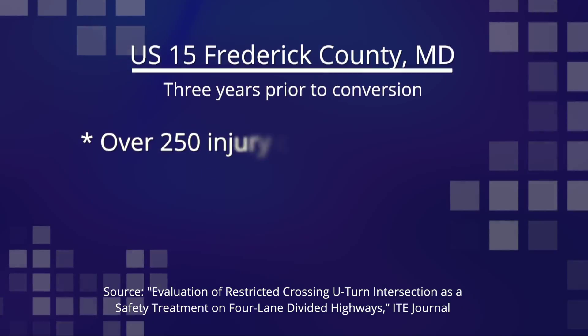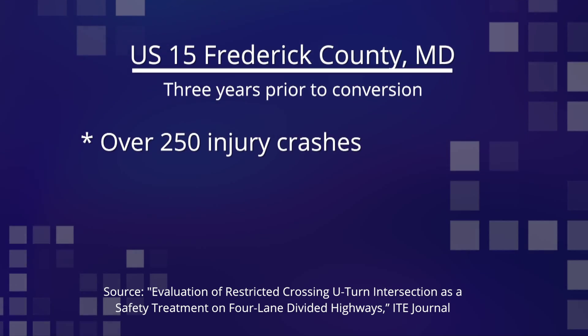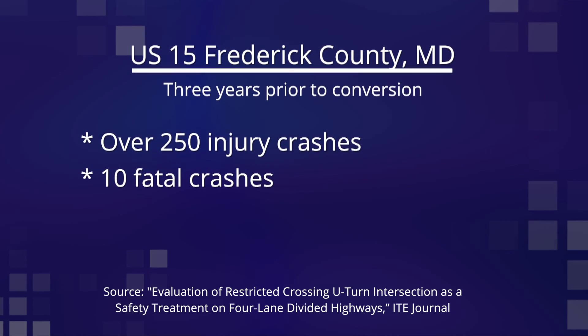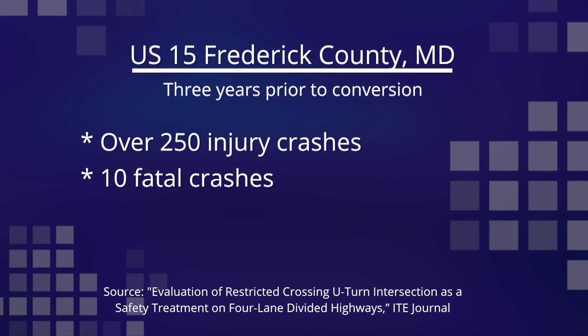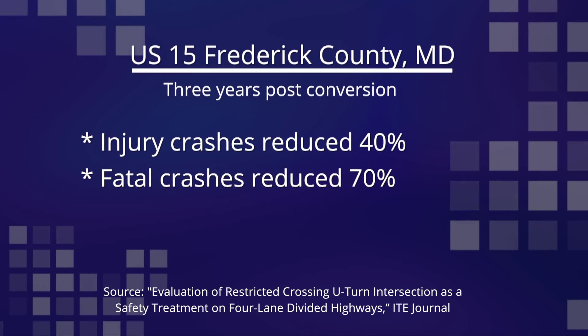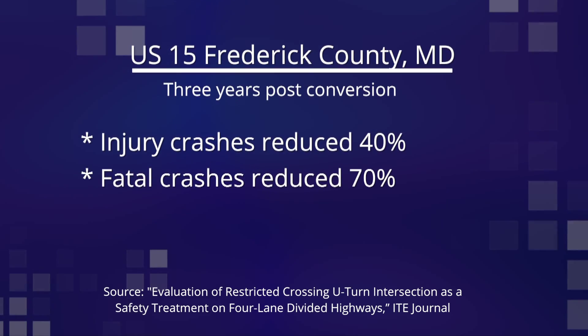In a three-year period before conversion, over 250 injury crashes and 10 fatal crashes occurred at these intersections. After construction of the R-cuts, injury and fatal crashes decreased by 40% and 70% respectively.